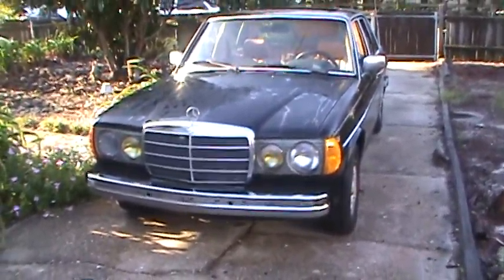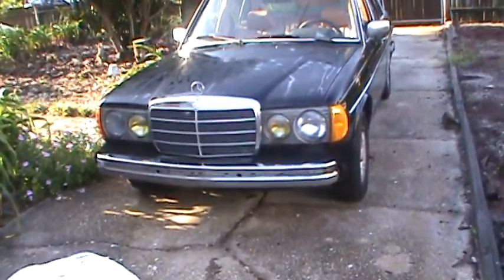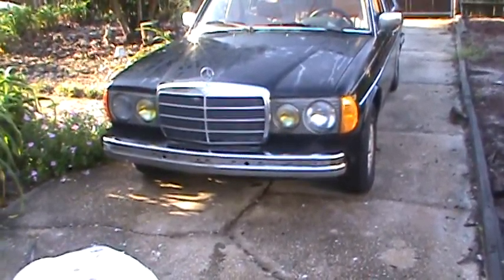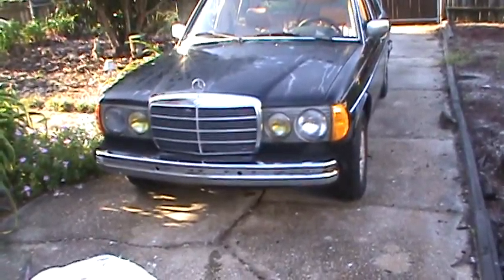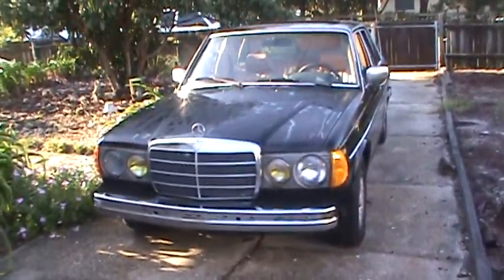I've wanted one of these cars for a long time. I wanted to find one that was in good preserved condition, that didn't have any body issues, didn't leak, the rubber seals were still in pretty good shape, and didn't have any rust issues. That was the goal for a four-speed. Well, that didn't happen. Instead, I got this car, which has issues in all of those compartments.